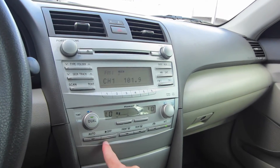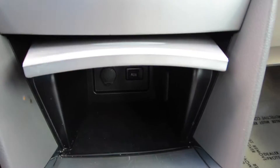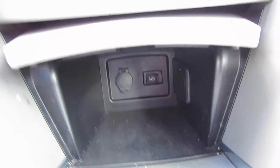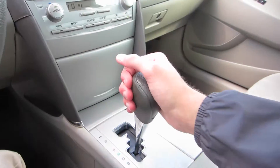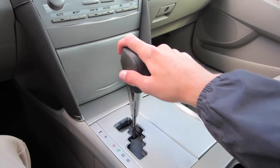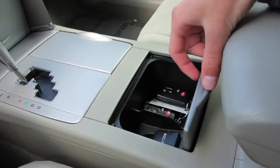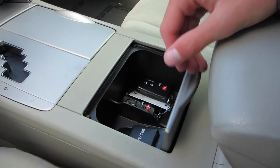Down below that, we do have our dual zone automatic climate control system. Down here in this little storage cubby, we do have a 12-volt power outlet and our auxiliary jack. Here's your shifter for that CVT automatic — we do have B for braking mode, drive, neutral, reverse, and park. Over here we do have some cup holders and then a nice little storage cubby with a 12-volt outlet.